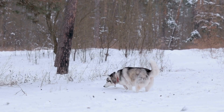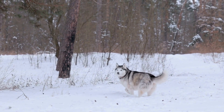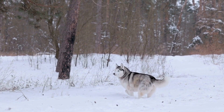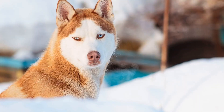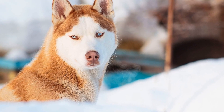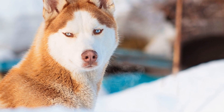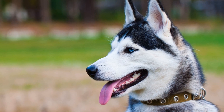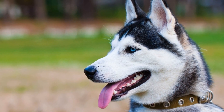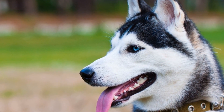In conclusion, summer can be a challenging season for Siberian Husky owners, but with the right precautions and essential items, you can ensure your furry friend stays happy and healthy. Hydration, shade, protection from the sun, appropriate exercise, and regular grooming are all vital aspects of caring for your Husky during the summer months. Remember, understanding your Siberian Husky's needs and keeping them comfortable will allow both of you to enjoy the summer season to the fullest.